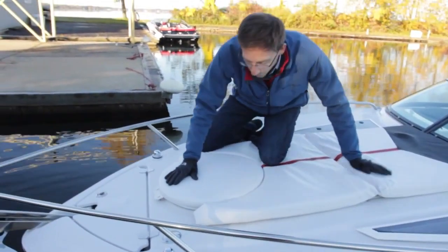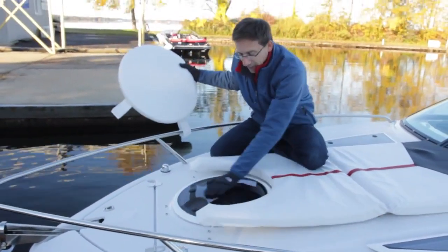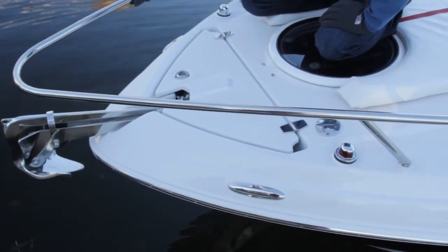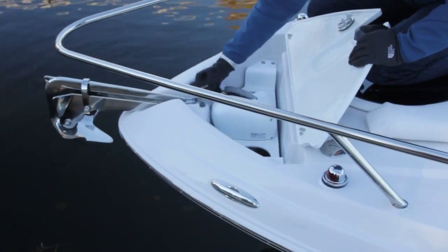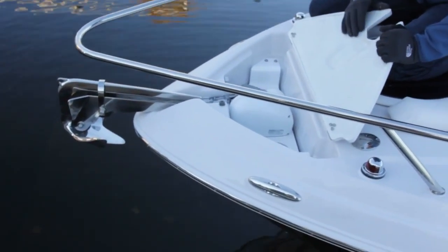We have a very nice anchoring system in this new S235. A door in fiberglass you can open, with a safety line. It's available with an optional windlass and this beautiful stainless steel anchor.